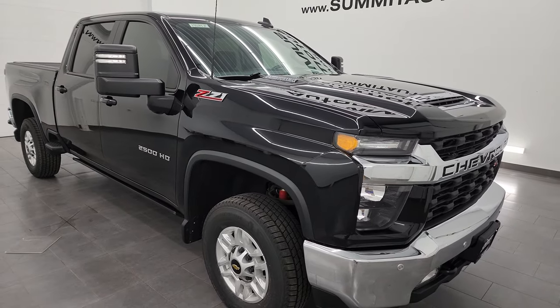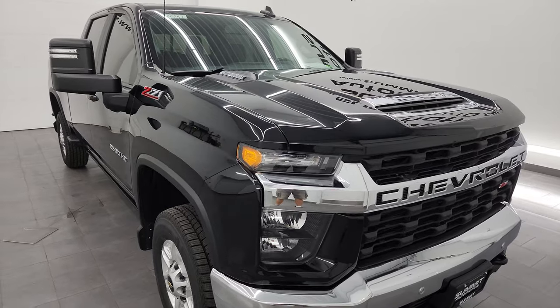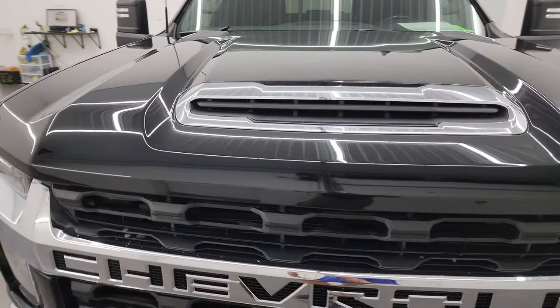This truck has been fully safety inspected by our service shop, has a fresh oil and filter change, all the fluids have been checked and topped off per the state of Wisconsin inspection process. It has four brand new tires and it is 100% ready to go.